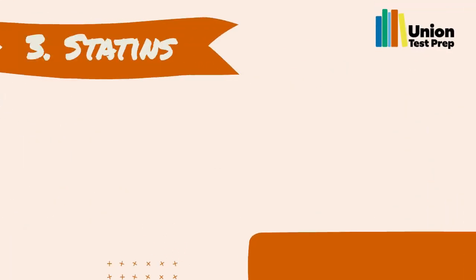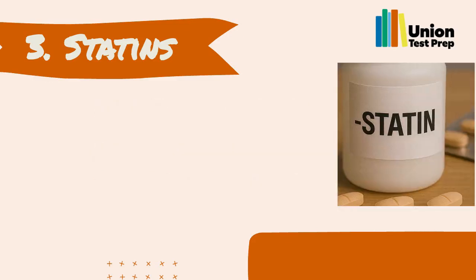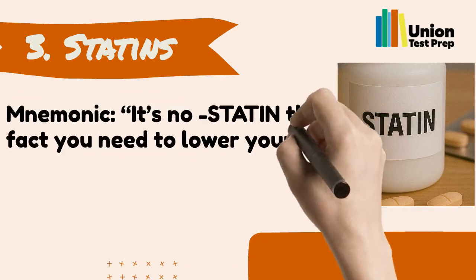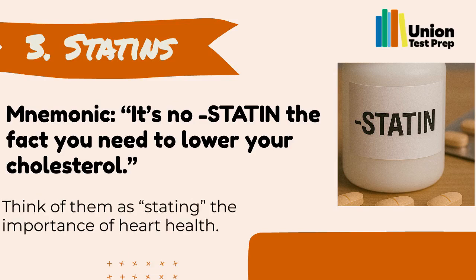Number 3: Statins. Statins help lower cholesterol levels and reduce the risk of heart disease and stroke. Their names end in 'statin.' You can remember them with the mnemonic: 'It's no statin the fact you need to lower your cholesterol.' Think of them as stating the importance of heart health.